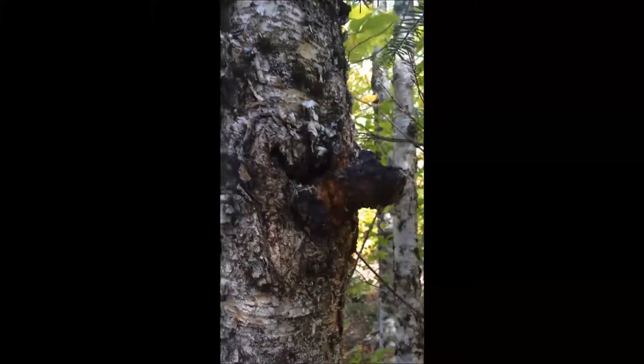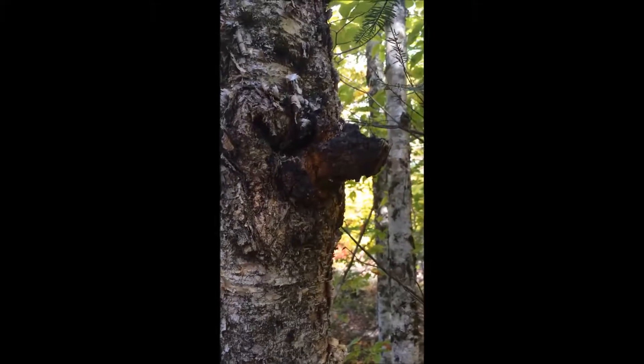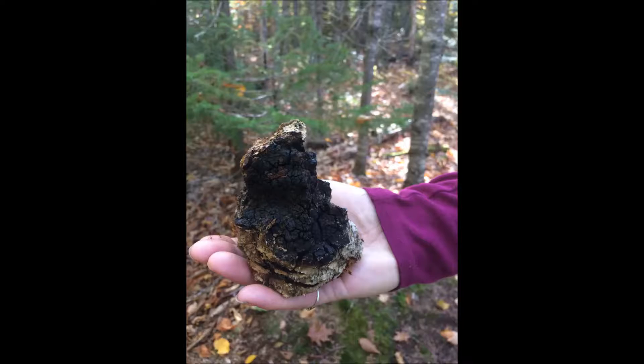Found another piece of chaga on a birch. This one's alive around the edge of the trail. This piece we are not going to pass up — this will make some great chaga tea.